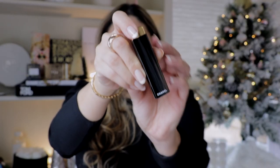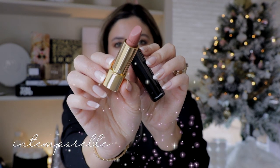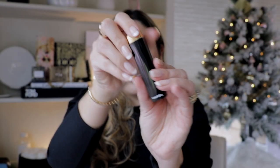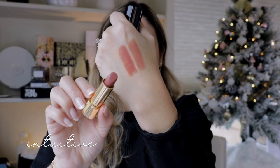The first shade we're going to look at is number 60, Intemporel. If you're new to my channel, I film in natural light, so hopefully this gives you the best representation of each shade. Next is 61, Intuitive — that's a beautiful shade, a little bit more warm-toned. In fact, I feel like this has more of a fall kind of vibe.